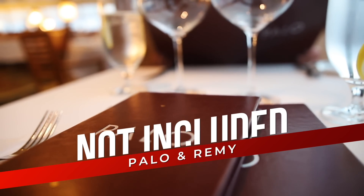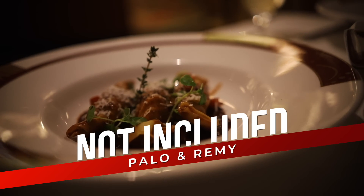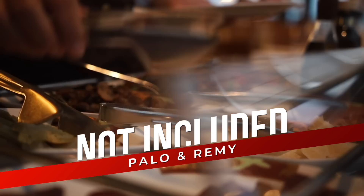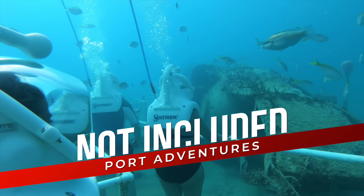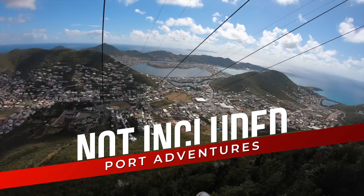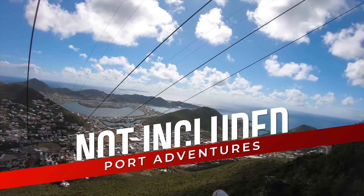Palo and Remy are not included in the cost of your cruise; however, they are so worth it. These adult-themed restaurants feature some of the best cuisine you're going to have — it is so good and so worth it, you've got to try it at least once. Port adventures — any activities you book off the ship — are also not included and you obviously have to pay for those as well.